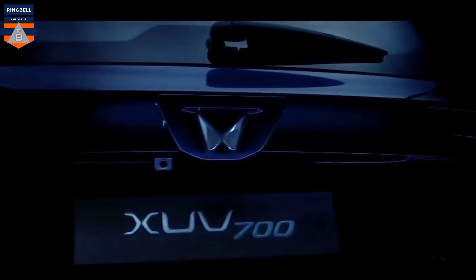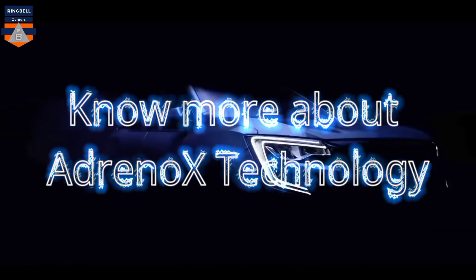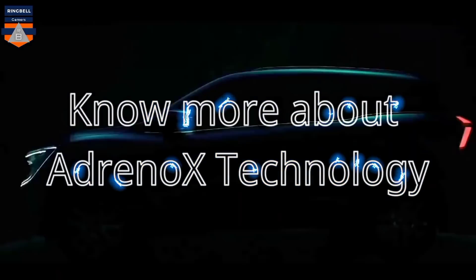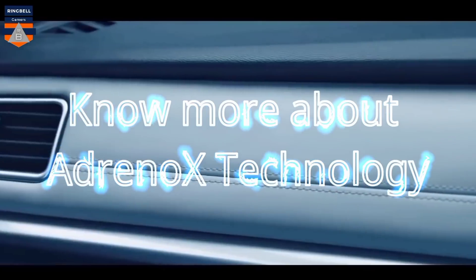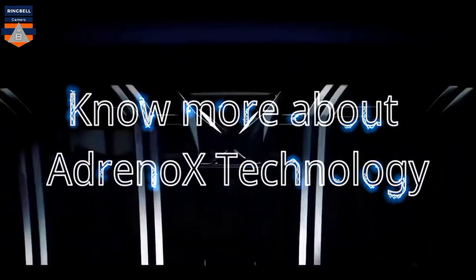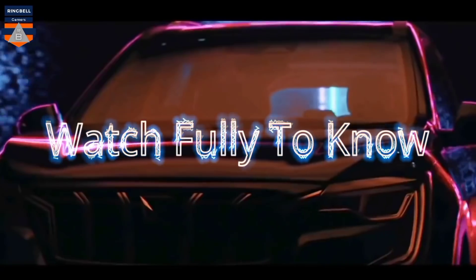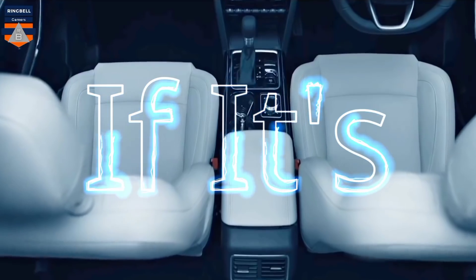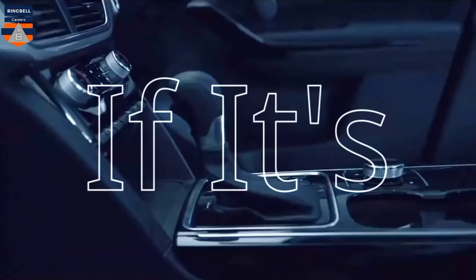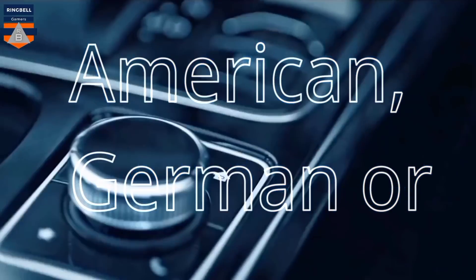Mahindra has launched the XUV700 on August 14th. Our topic is to know more about the technology used in the Mahindra XUV700. We have seen that the Mahindra XUV700 has introduced the AdrenoX technology. Let us know more about what AdrenoX technology is and how it is used in the Mahindra XUV700.